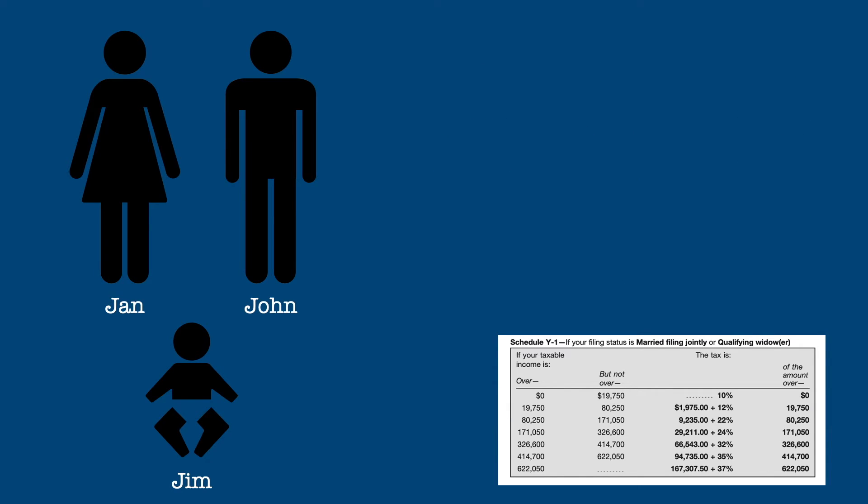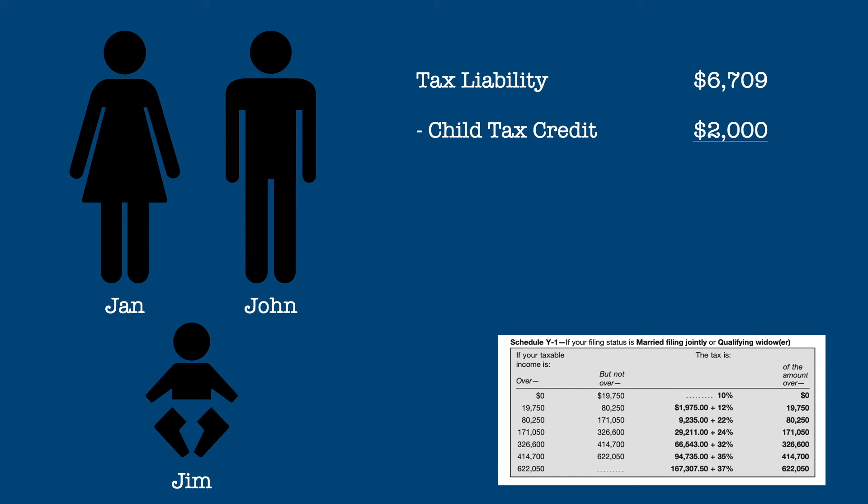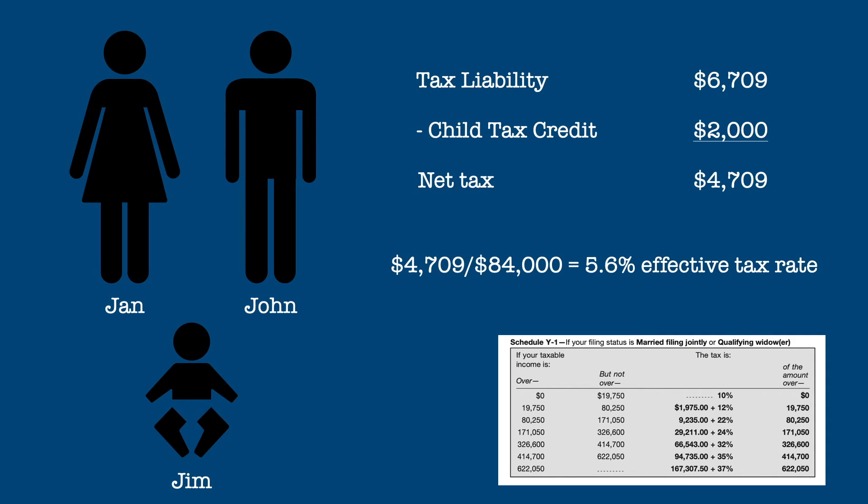But we're not done. Jim qualifies John and Jan for a $2,000 child tax credit, bringing their tax down to $4,709. Now their effective rate is just 5.6%.